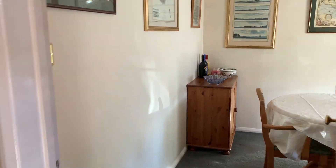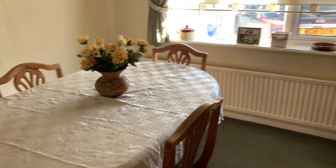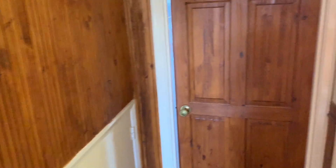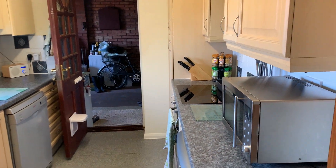Coming across the hall we've got a separate dining room. The wall between the dining room and the kitchen is only a stud wall, and we believe that could come down quite easily if you wanted to make the kitchen into a kitchen diner.